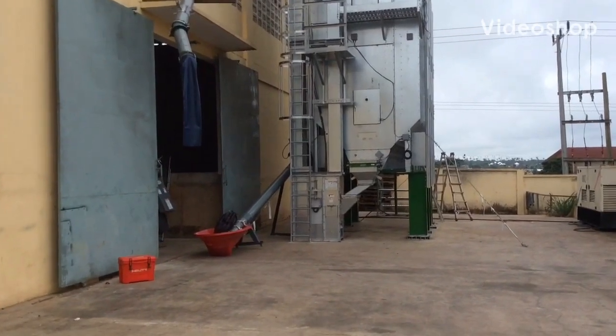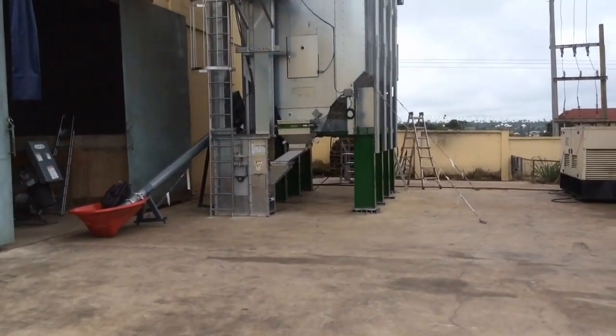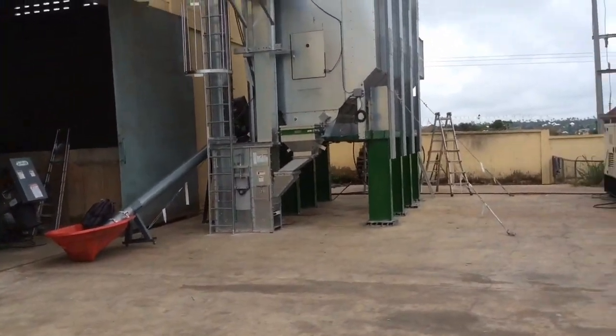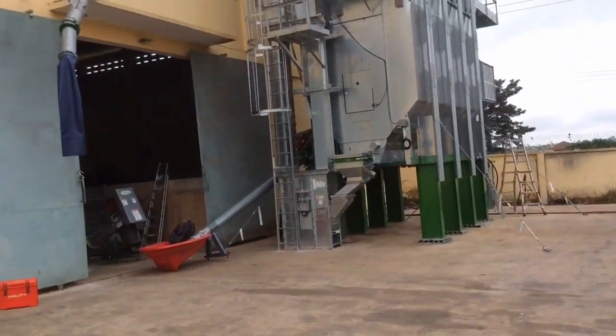Today is August 3rd. No rain today, which is good — just a slight chance. Doing wiring. We had electricians here last night. We're going to use a generator for power.